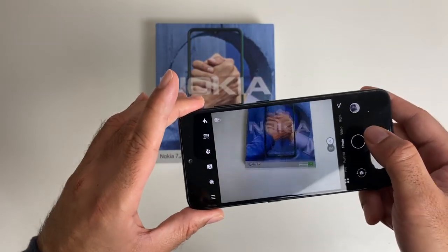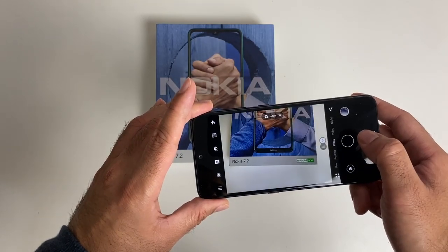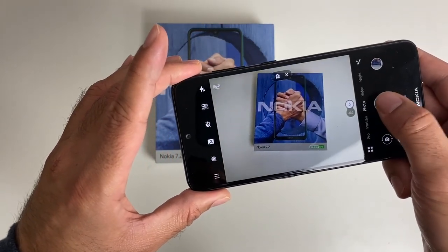So we do have quite a feature packed camera. And here are a few sample shots for you guys to check out.